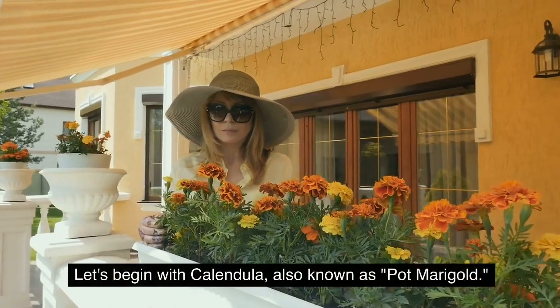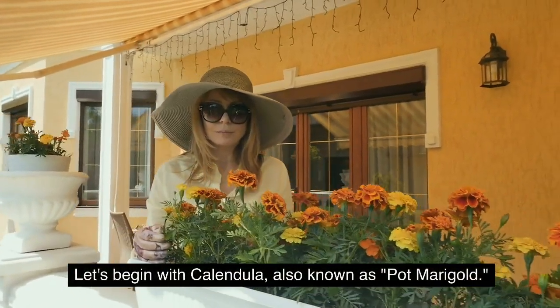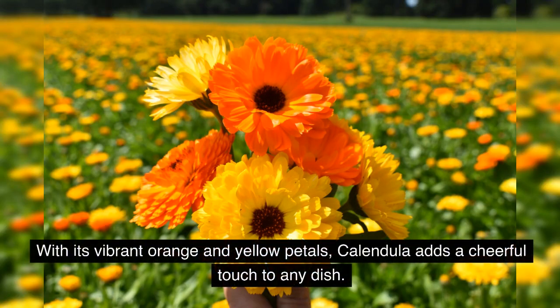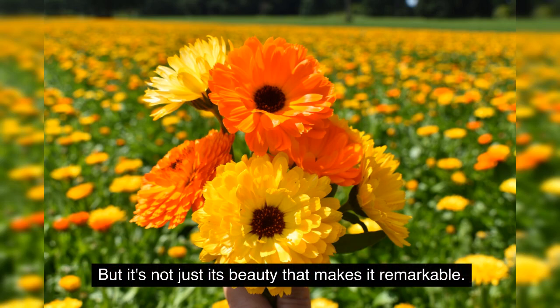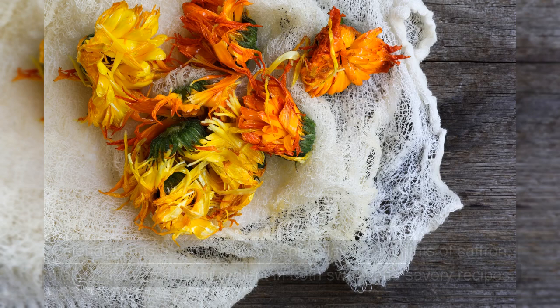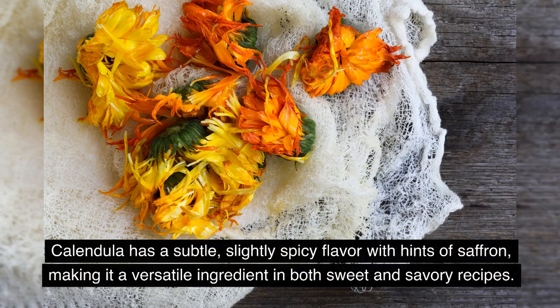Let's begin with calendula, also known as pot marigold. With its vibrant orange and yellow petals, calendula adds a cheerful touch to any dish. But it's not just its beauty that makes it remarkable — calendula has a subtle, slightly spicy flavor with hints of saffron, making it a versatile ingredient in both sweet and savory recipes.